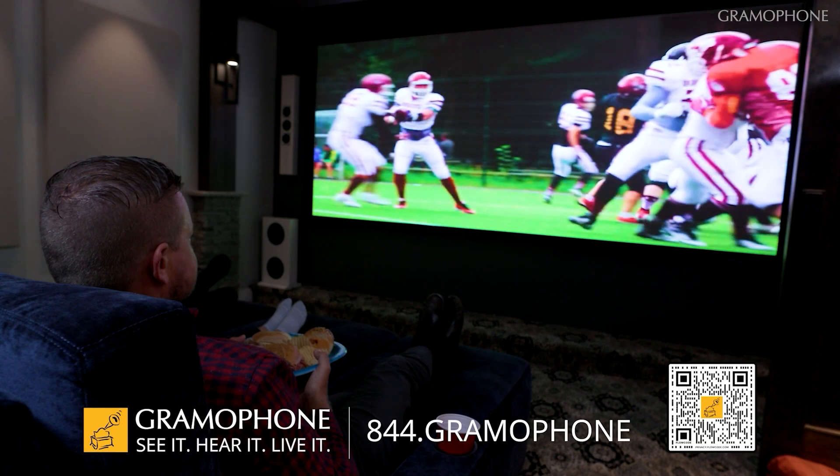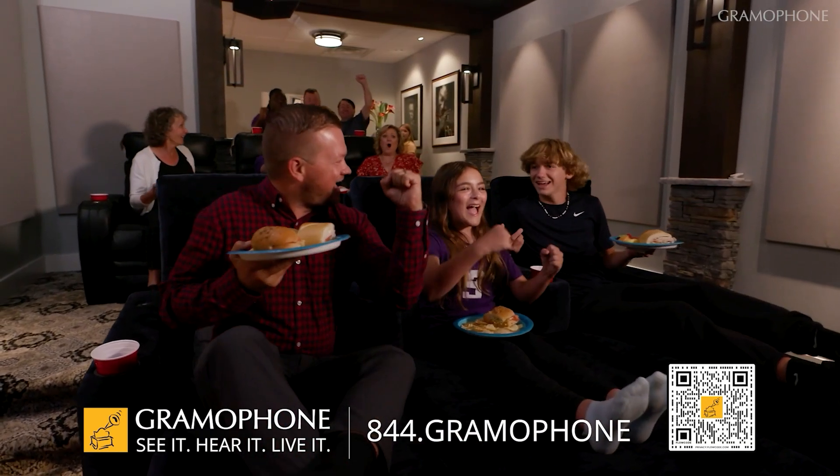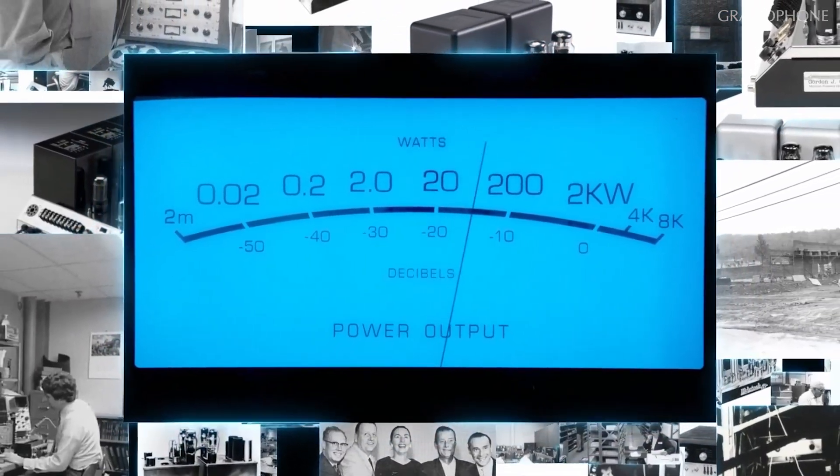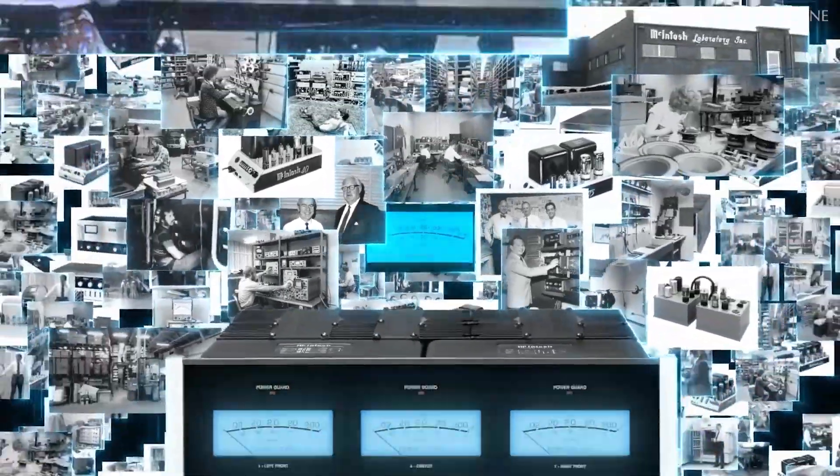Today we're not going to start by talking about a specific McIntosh product because we want to talk about something that a lot of people who are buying either very affordable audio gear or absolute top-of-the-line audio gear may not necessarily even think about. It's the kind of unspoken-about component, and that's the room itself. We want to talk today about that fact and some of the really creative and cool innovations that McIntosh has to help overcome some of the limitations of a listening room.